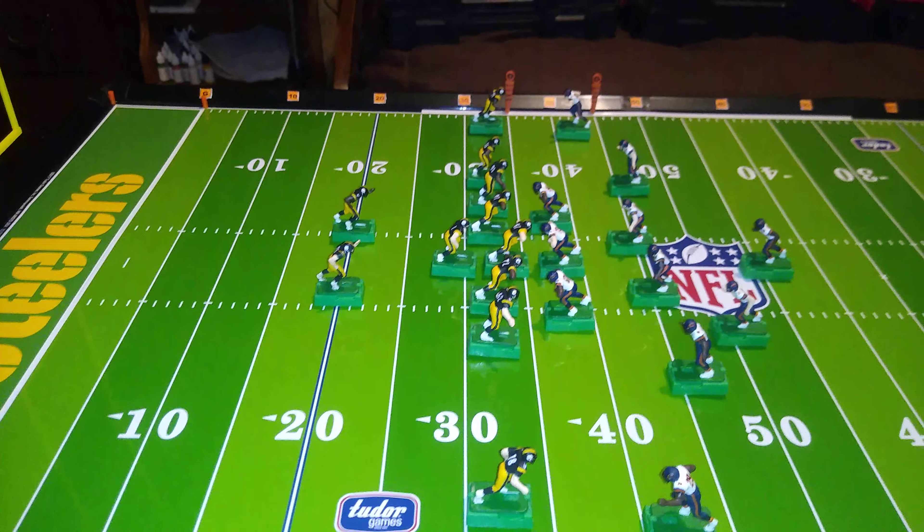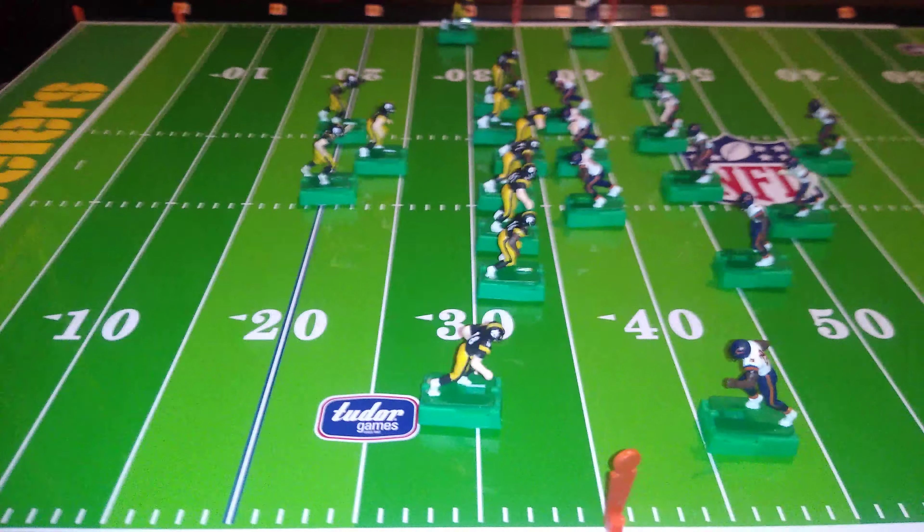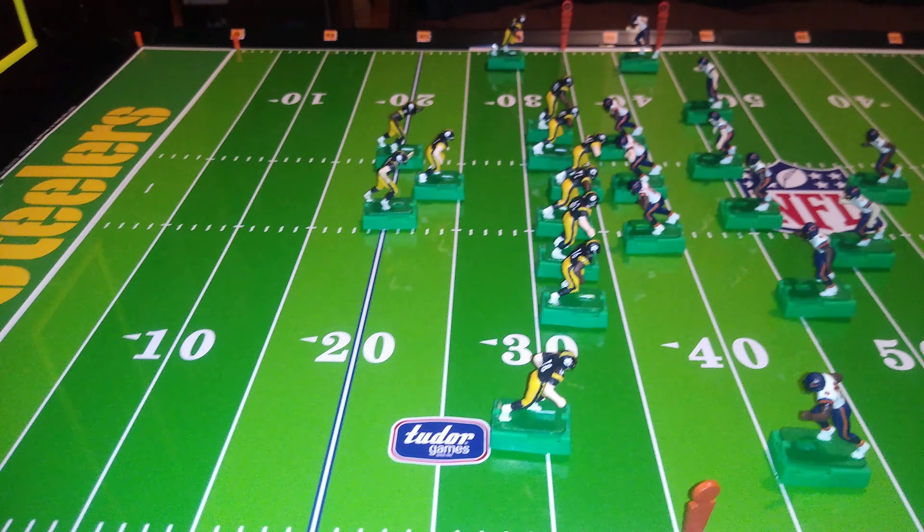The cool thing about this formation is it's hard for the defense to know what's coming until the play develops. This is the formation I would recommend to anyone new to the EFHL ruleset, or to electric football, or indeed to gridiron football. You cannot go wrong with this formation, which is why it's so common.